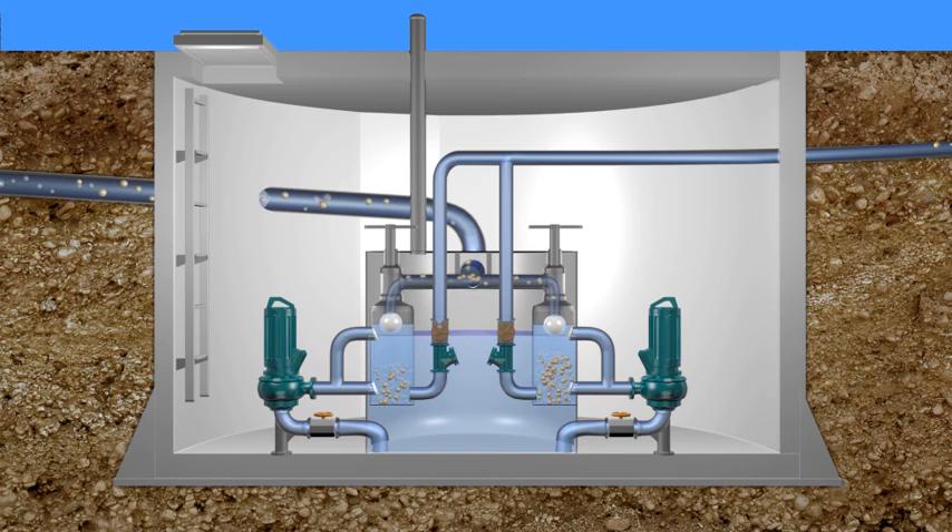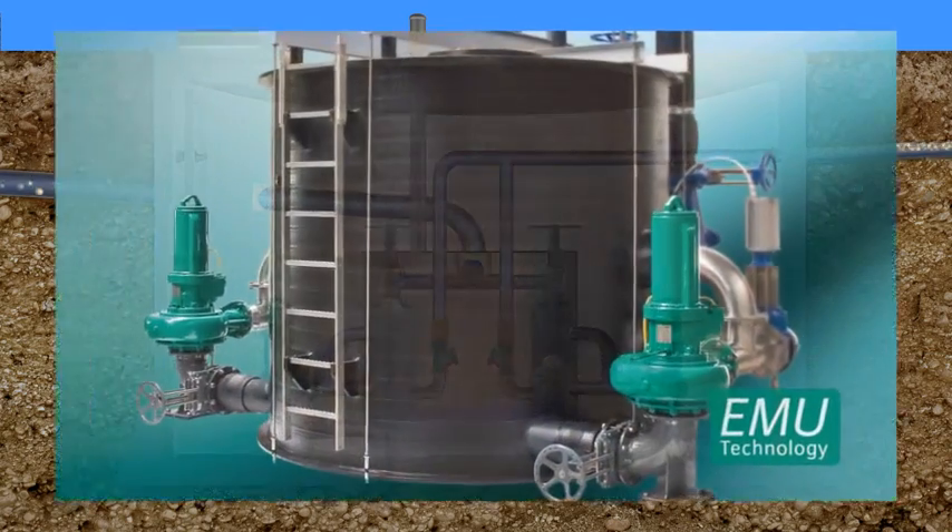The economic advantage results from the retention of the solid matter. Pumps with small ball passages and a high efficiency can therefore be used. This innovative technology distinguishes the solids separation system considerably from conventional pumping systems.